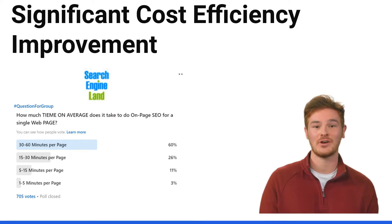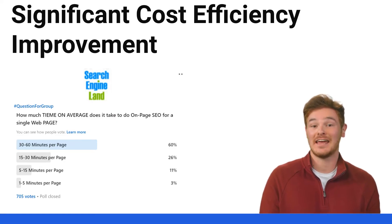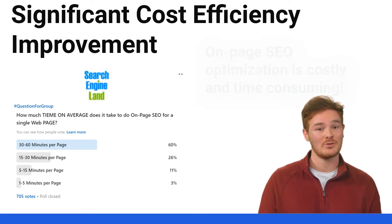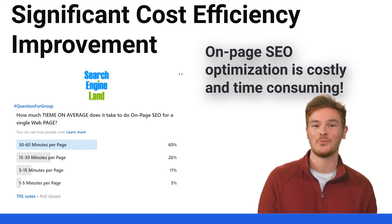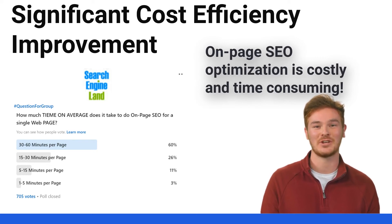A survey of SEO professionals shows that more than 80% of SEO professionals spend more than 15 minutes to properly optimize a single web page, even when assisted by AI generative tools. This process is highly time-consuming, costly, and is often not done properly.